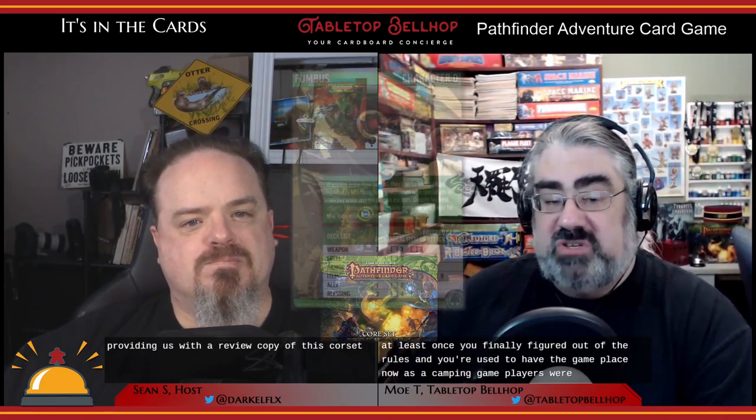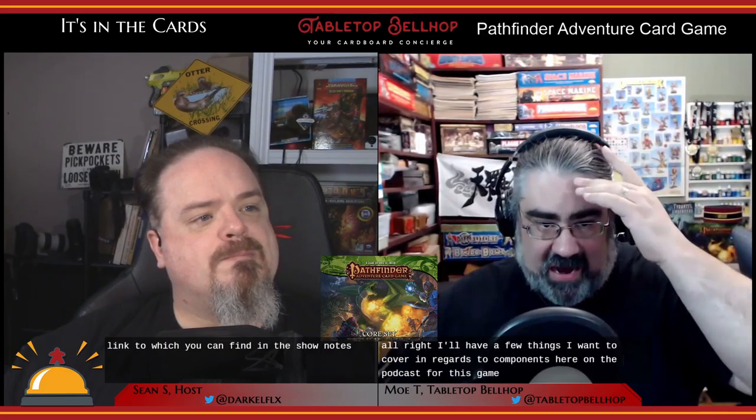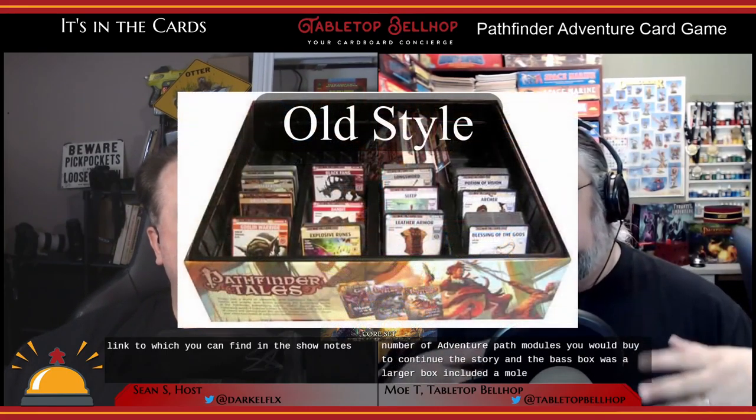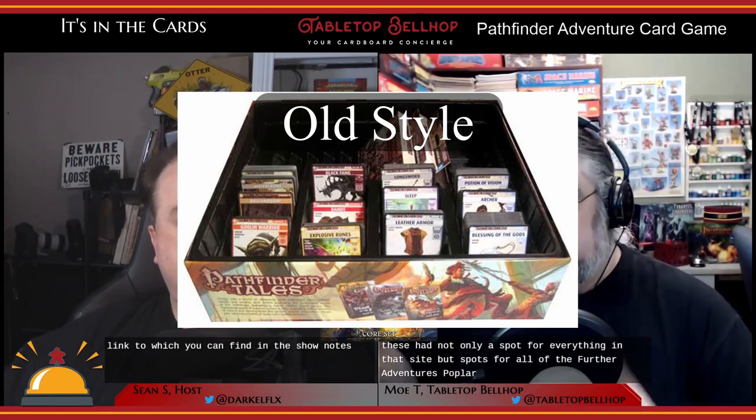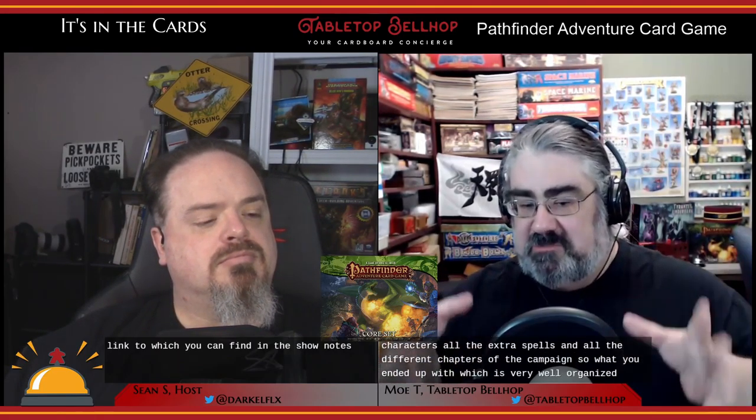Paizo made a big change with the box insert compared to previous installments of the Pathfinder Adventure Card Game. Previously, you'd buy the base set and then a number of adventure path modules to continue the story. The base box was larger and included a molded plastic insert with spots for everything in that set, plus all the further adventure path and expansion content — all the characters, extra spells, and different chapters of the campaign.